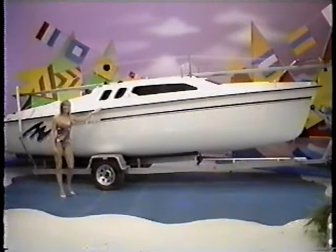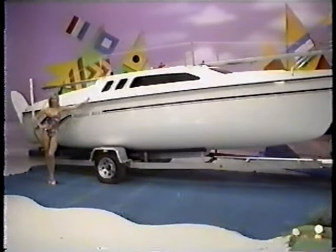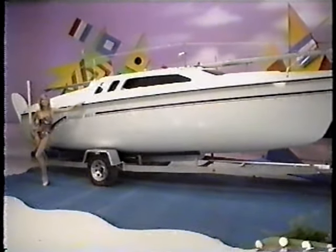A 23.5-foot sailboat, easy to sail and fun to own. It has a spacious cabin, galley, large cockpit, 5-horsepower outboard motor, and single-axle trailer. Your showcase containing prizes is now revealed.